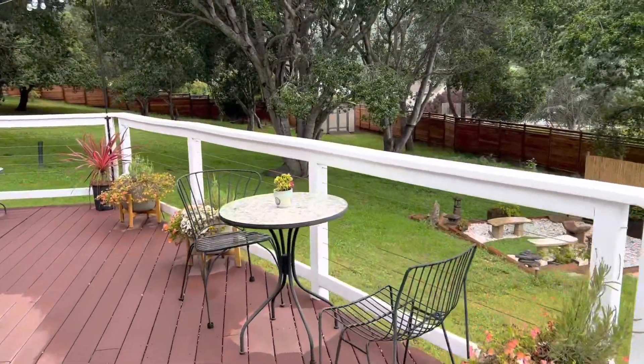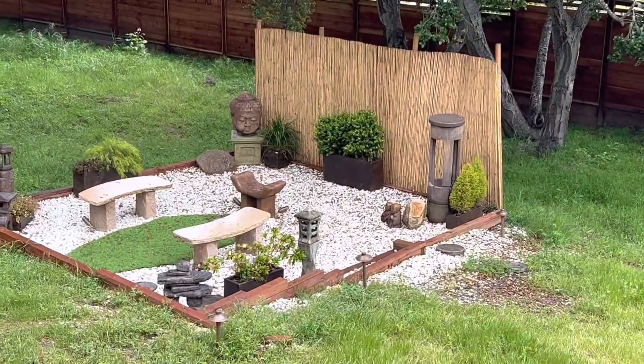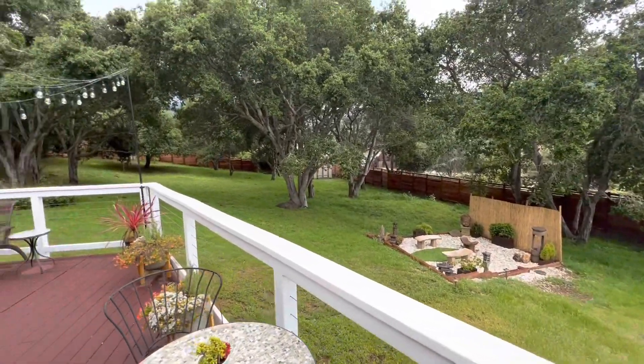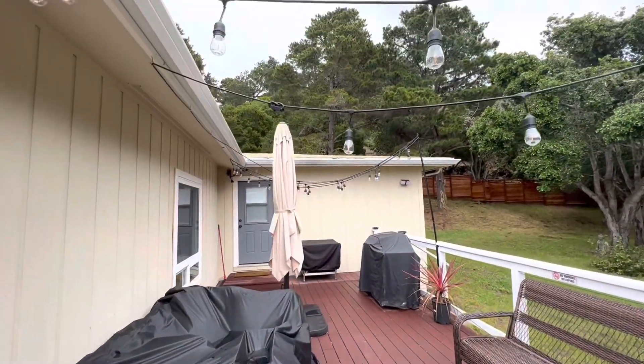Nice piece of property. Look at that little section down there. This little Buddha temple. It's your outdoor furniture out here. There's your barbecue.